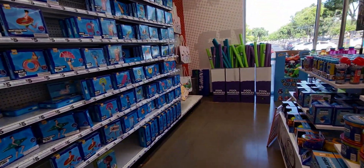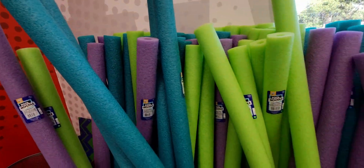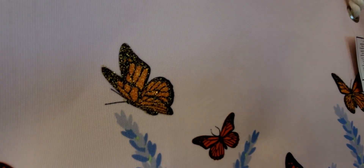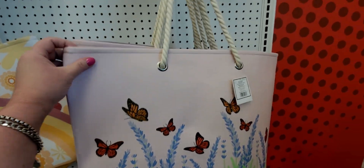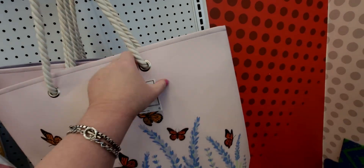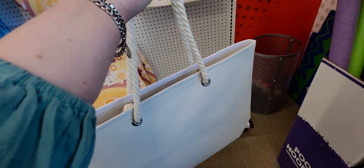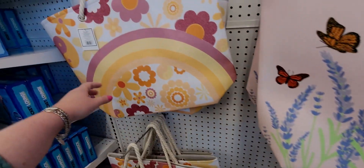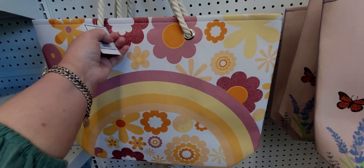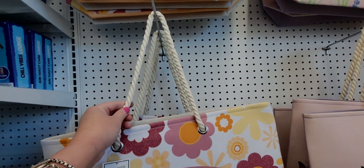They have wraps here. I was looking for pool noodles — good, I'll pick some up. Look at these beautiful beach bags with butterflies, glitter, and canvas material with a nice thick strap — only five dollars. One says 'Crazy Plant Lady.' I love this one with a 70s vibe — rainbow, rust colors, daisies, and a rope detail on the handles.